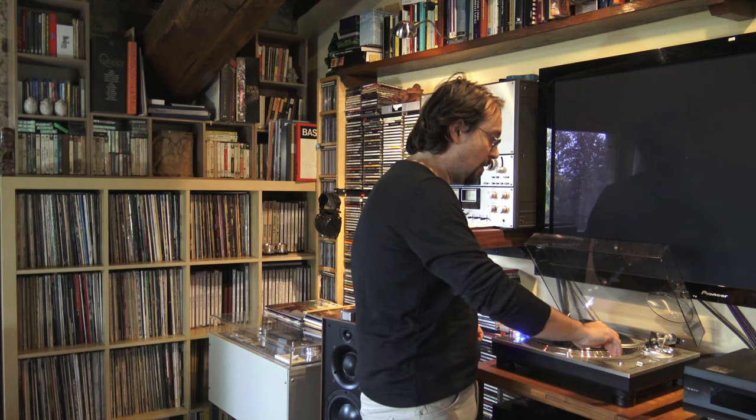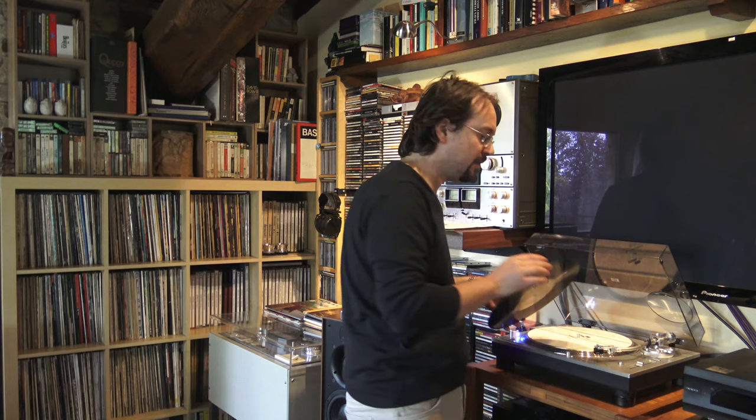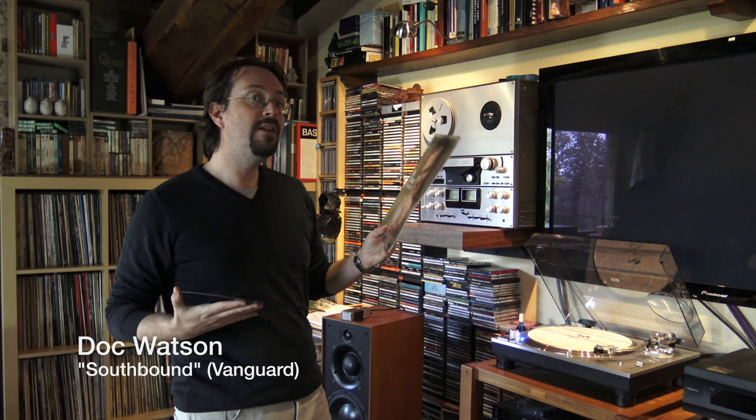Hi everyone, and welcome to Ana Dialogue, the Dialogue on Analog Music Reproduction. Today we're going to do a different kind of video. I was listening to this excellent recording of Doc Watson, Southbound, which I highly recommend. Today, we're going to talk — this is going to be one of the first videos on 'do you know your records,' what you are actually playing, what is the source of these recordings.